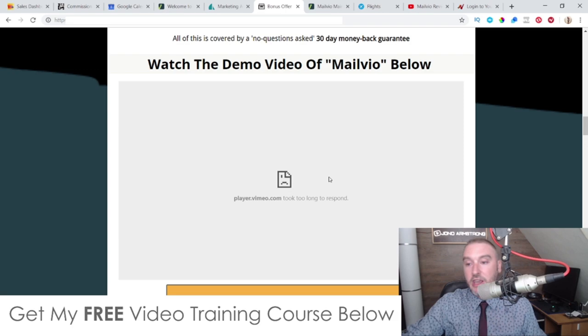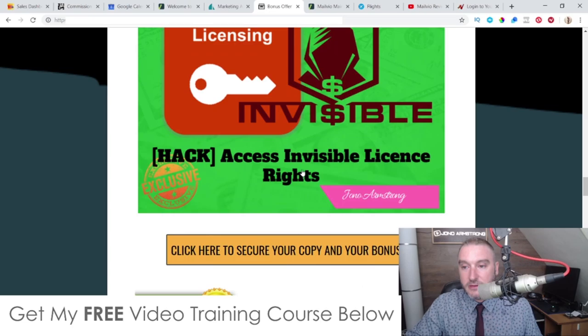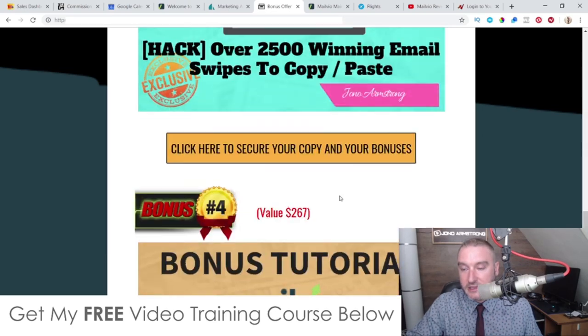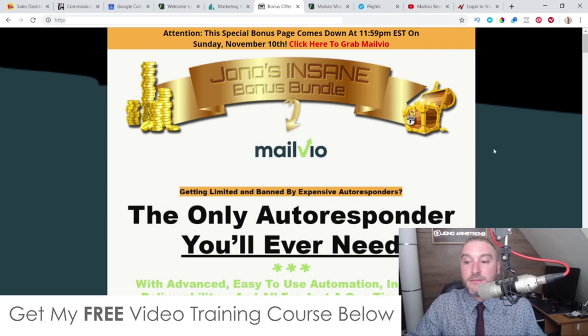There's also a demo video on my bonus page made by the creators of MailVO giving a detailed walkthrough of all the functions inside. Don't forget to check out my bonuses — they're going to be super juicy for those of you who want to pick them up. That's it for my MailVO review — I hope you enjoyed it, I'll speak to you on the next one, take care, bye.